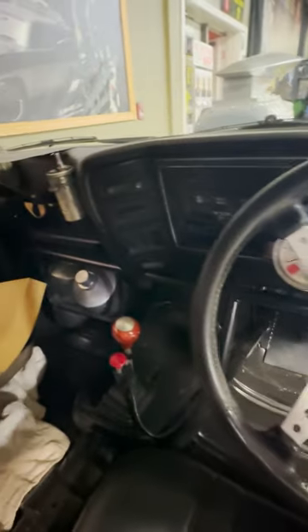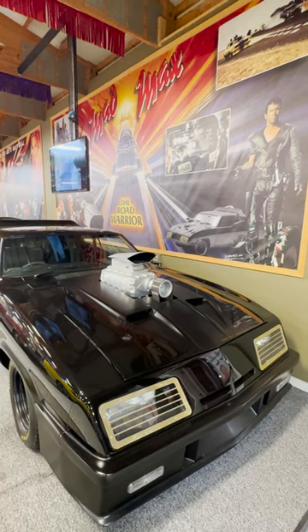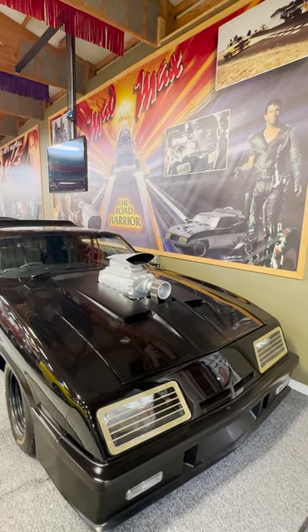This Mad Max car was built by the same person who did the restoration work on the original screen-used car. He replicated the car's props and modifications to complete accuracy, from the dog food cans to the weapons. This is the most accurate Road Warrior Mad Max car in existence.